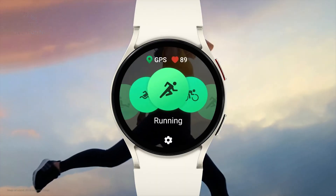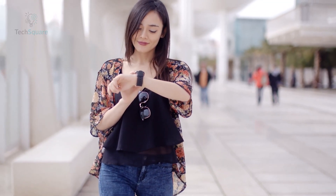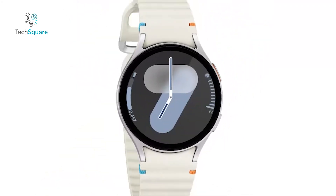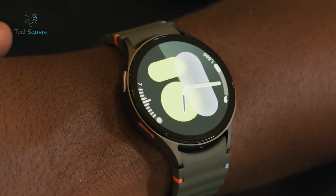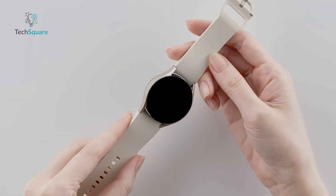Whether you're running, biking, or training, Galaxy AI compares your latest performance to your previous one, pushing you toward new personal bests. You can also stream music or podcasts right from your wrist and stay connected with calls and texts on the go. With stylish bands, customizable watch faces, and even a remote camera control feature, the Galaxy Watch 7 blends performance, health, and style effortlessly.